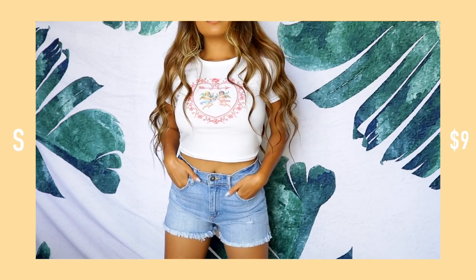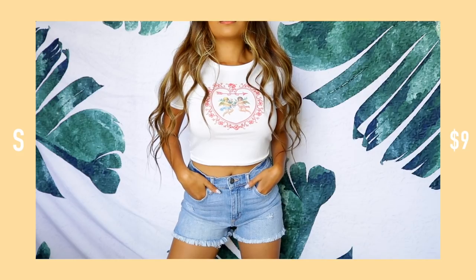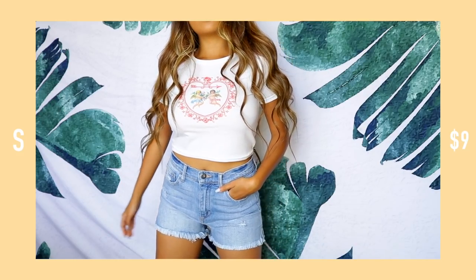I have this tee right here — it has these angels on it, looks like cupid to me. These kinds of tank tops are great to pair with mom jeans when you go out to brunch with friends and take an Instagram photo.